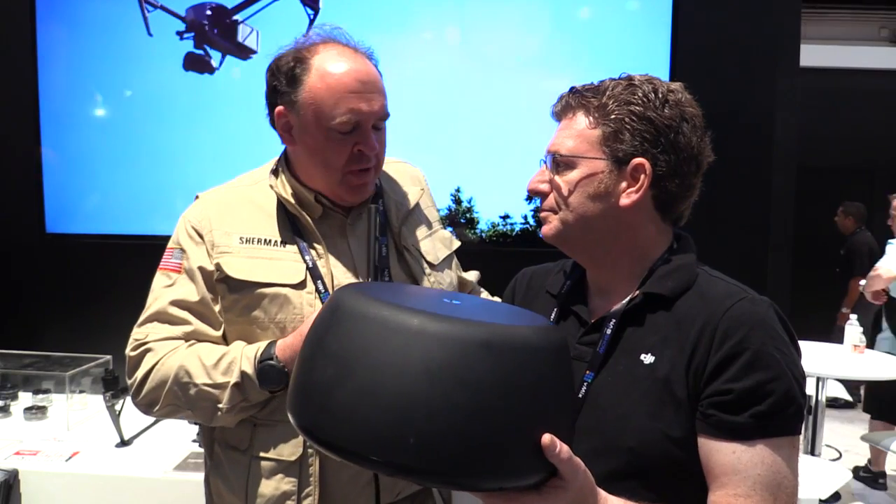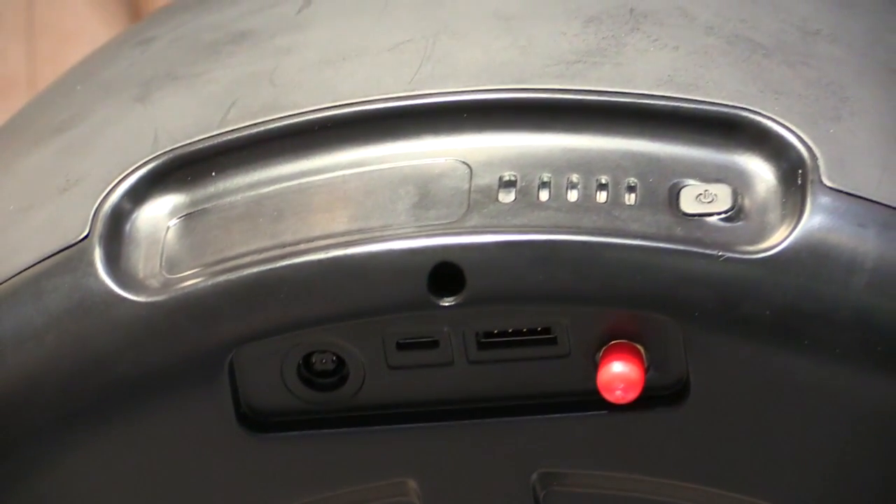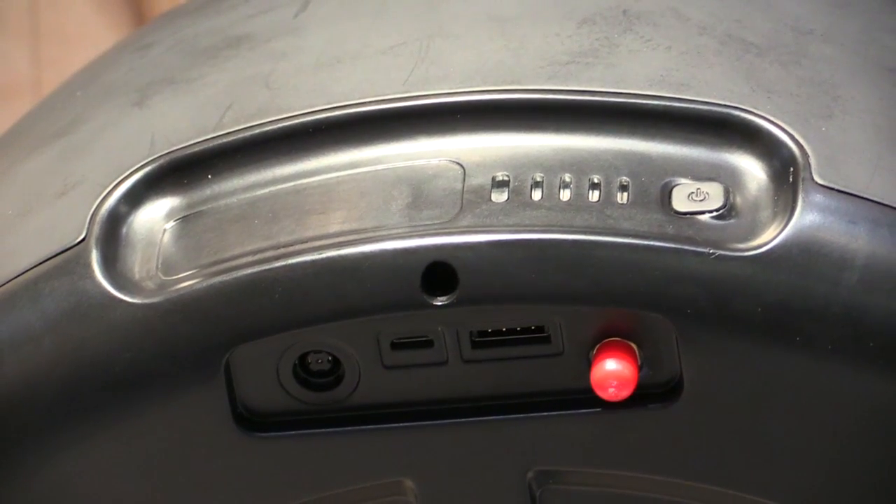I assume this is battery-powered? Yes, it's battery powered. You can run a power cord into it in an all-day shoot situation, but it has interchangeable battery power as well.